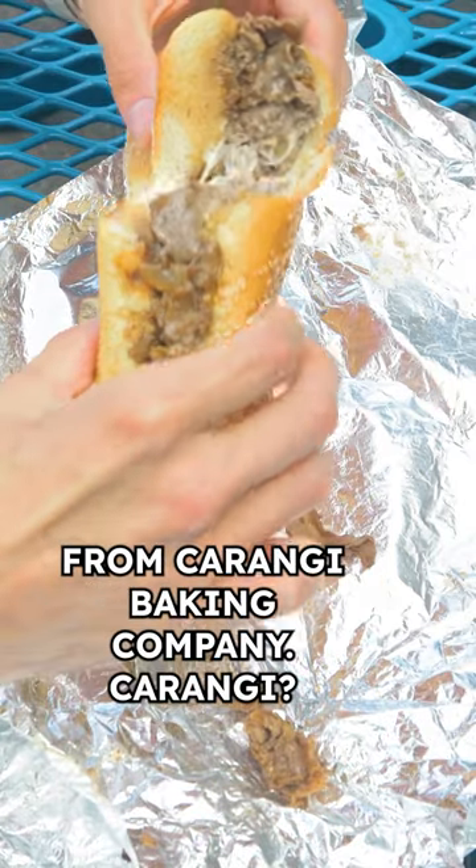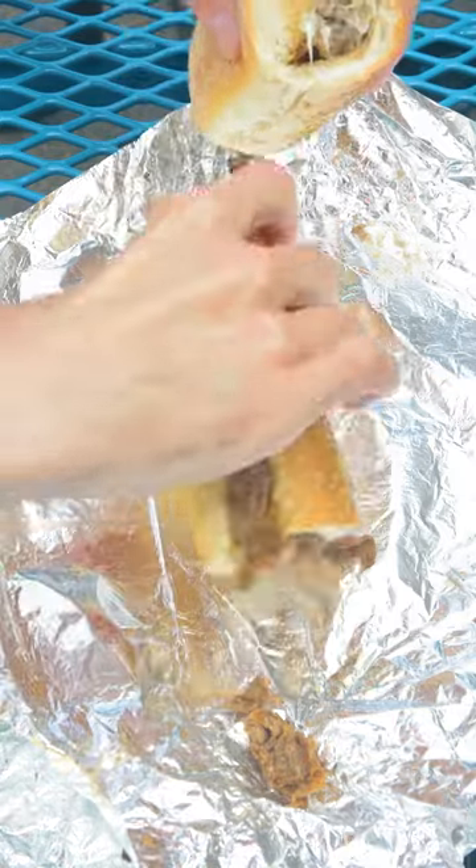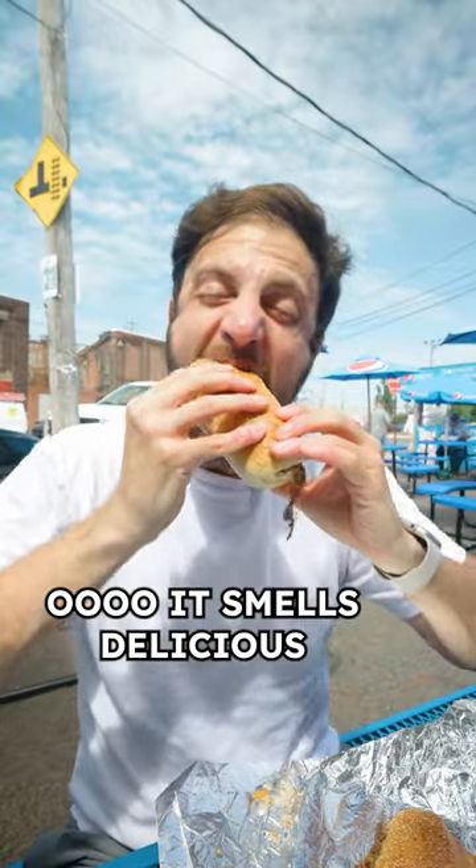Delivered fresh from Karanji Baking Company. Oh, it smells delicious.